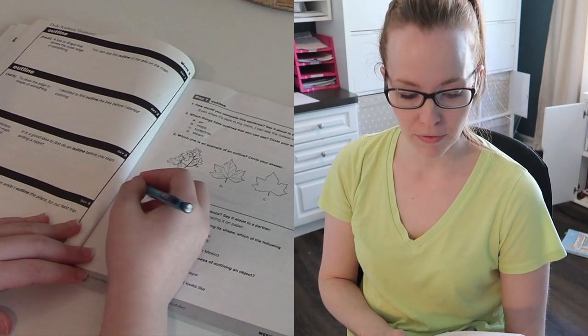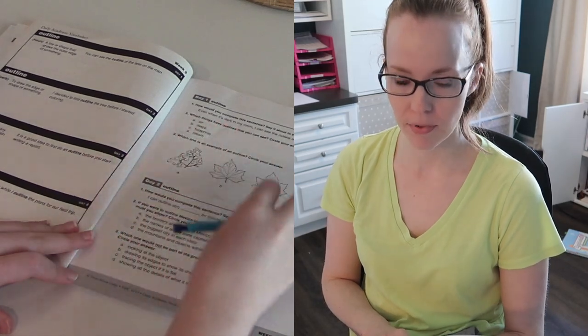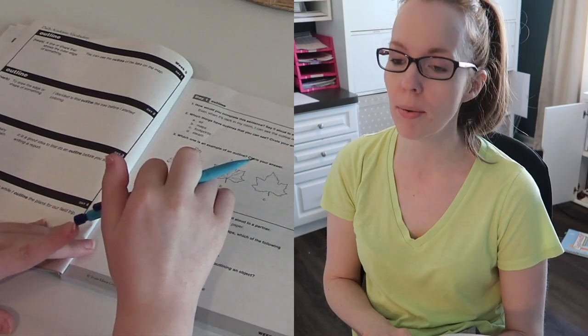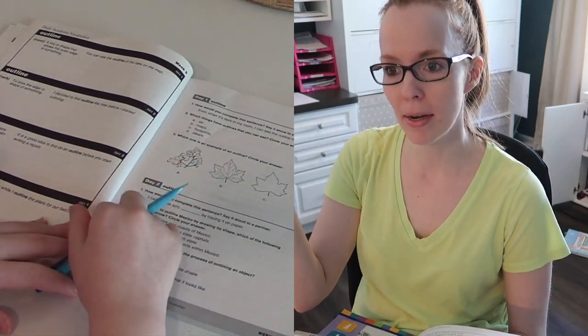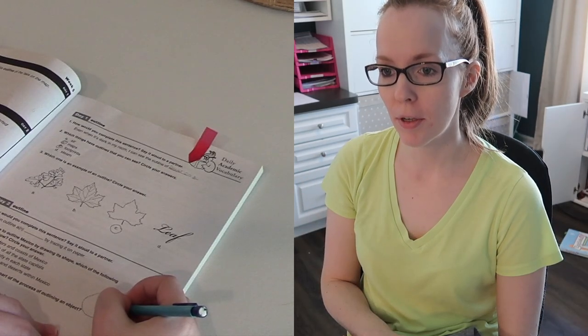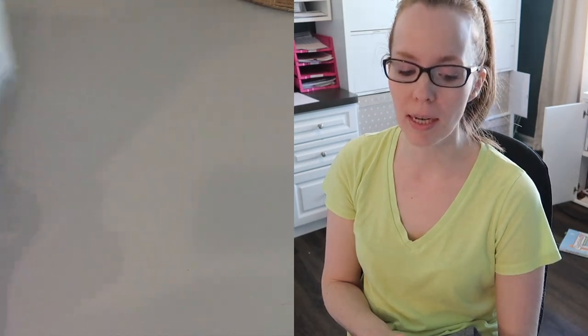'Outline' as a verb is to physically draw the edge or shape of something. For example: 'I decided to first outline the tree before I started coloring.' Like when you're drawing and you do the line art — that's basically an outline — and then you color it in. So as a verb you're not just looking at a line around something, you're actually doing it yourself. Day 2: 'I can outline a blank by tracing it on paper.'